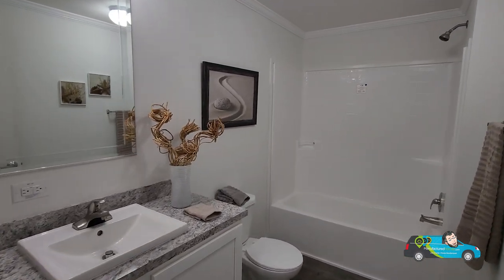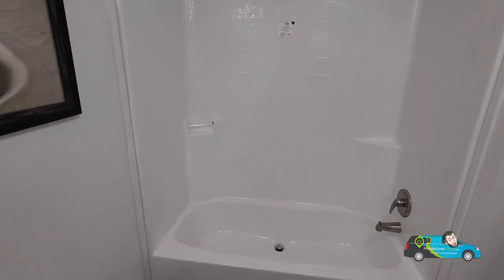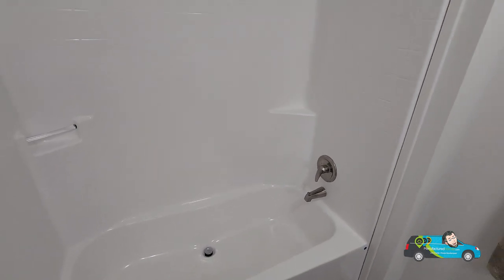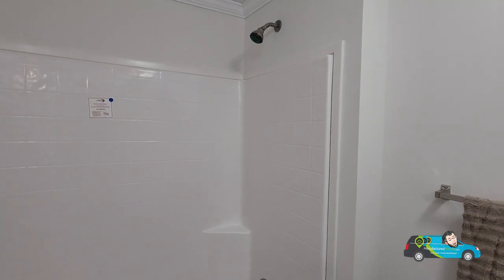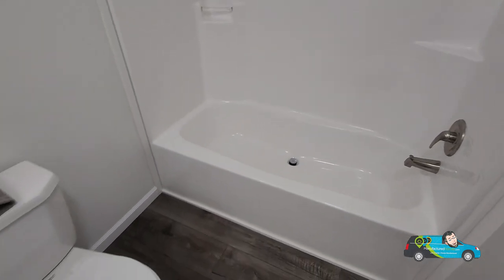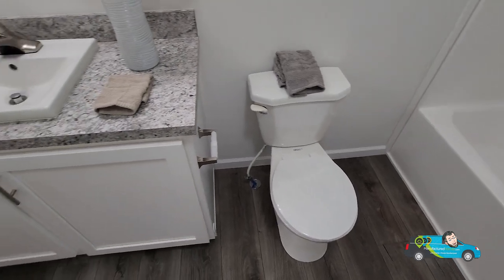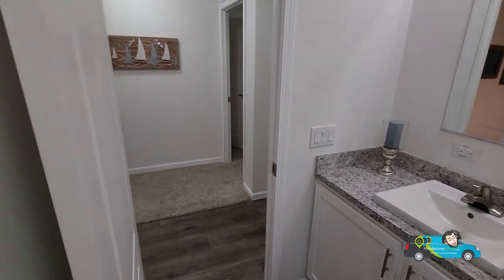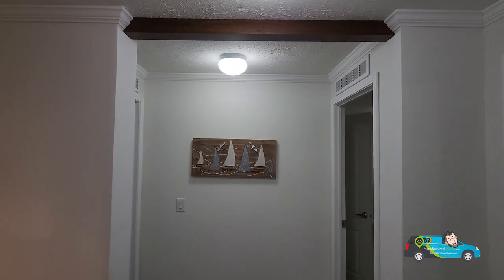Now taking a look at this guest bathroom, it's a pretty good-sized guest bathroom. Same tub — it's a 60-inch five-foot shower-tub combo. Same elongated toilets throughout the home, and a single vanity in here with a nice etched glass mirror again and a nice little accent.